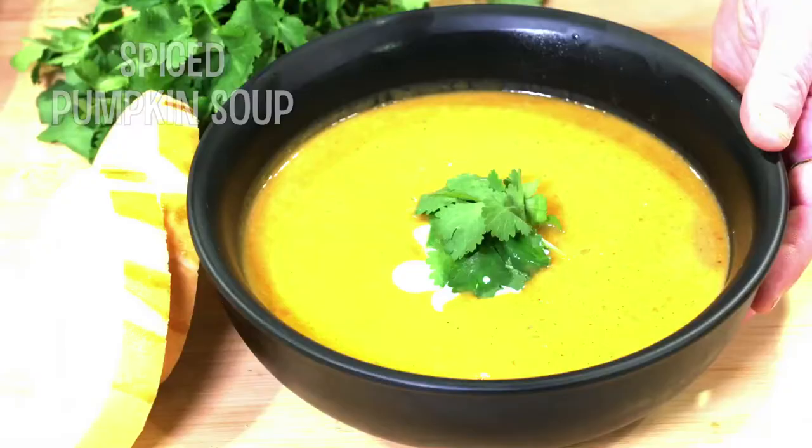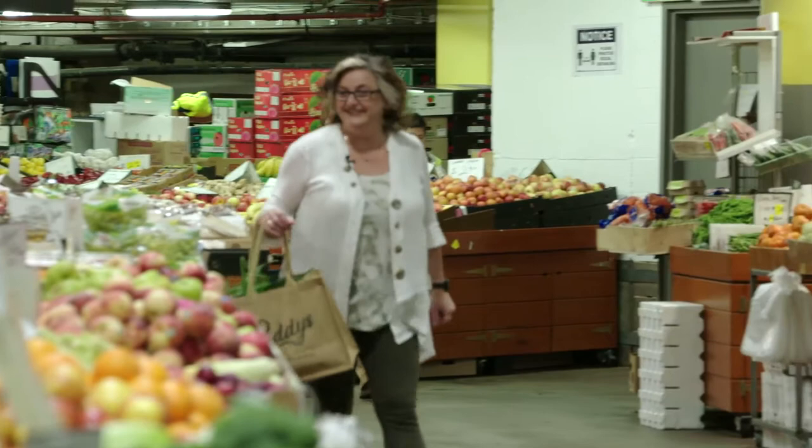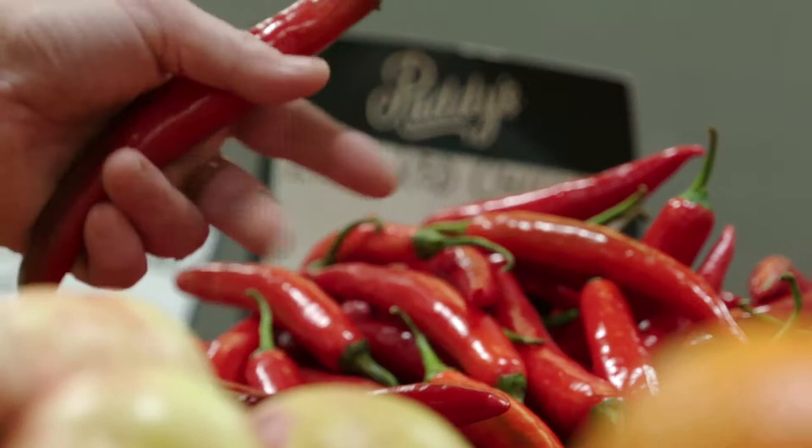I really love the fact that we seem to be moving back towards eating what's in season. When things are in season they're at their peak nutrition and they are inexpensive as well. I'm doing a spiced pumpkin soup, so I'll need butternut pumpkin. And look at these chillies — they're so glossy and fresh. A couple of those, beautiful, and some ginger.